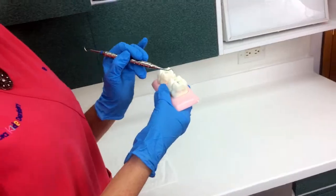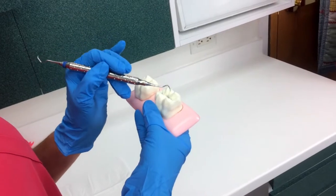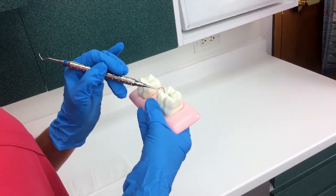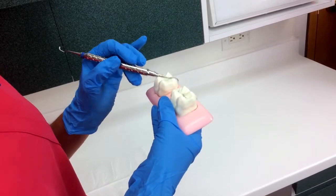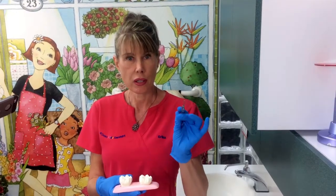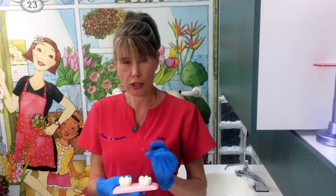What it does is seal all the grooves and nooks and crannies where a child's toothbrush could never get to the bottom to clean. Even if the brush might get in and remove some food, what the brush misses is the bacteria in those deep grooves, which will start a cavity in an area that the parent or child can't get clean.